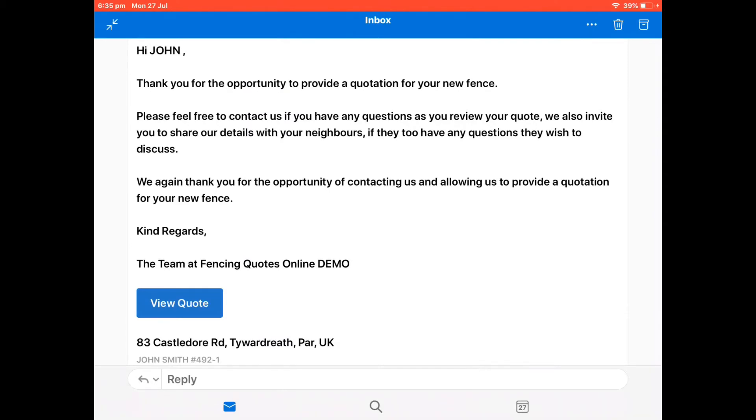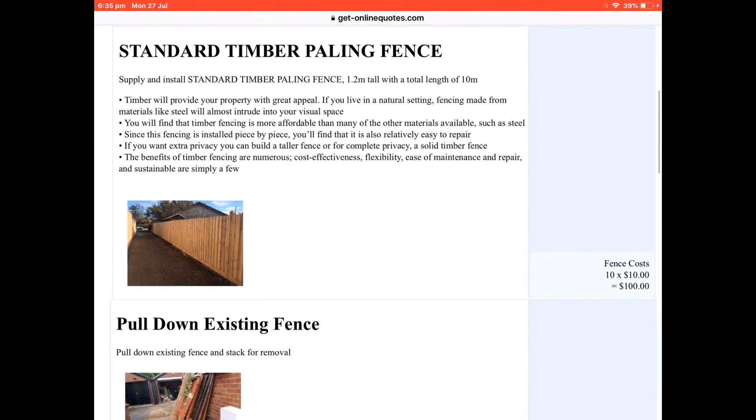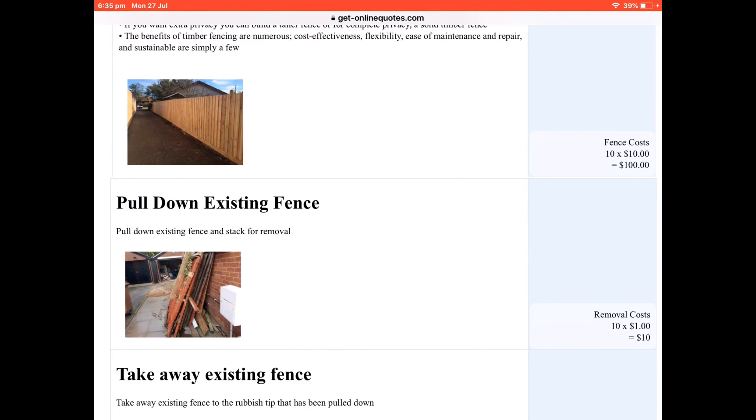Here is an example of a follow-up email a customer will receive after using the software. They can then press 'View the Quote,' which will take them straight to either your website or the free one-page website we will provide with the subscription.